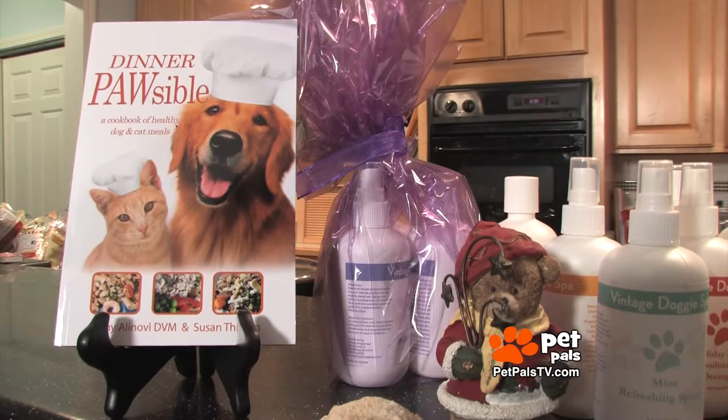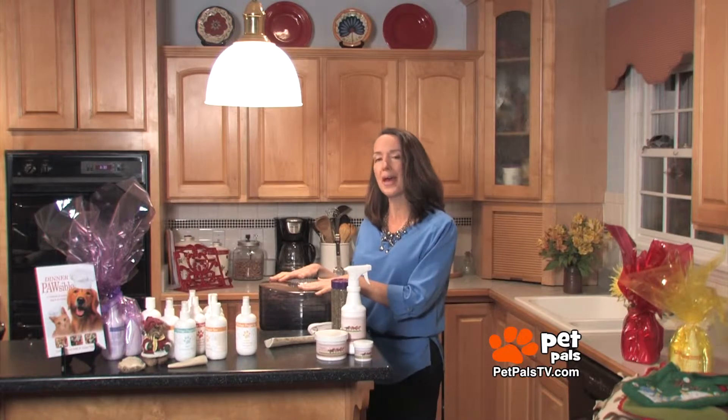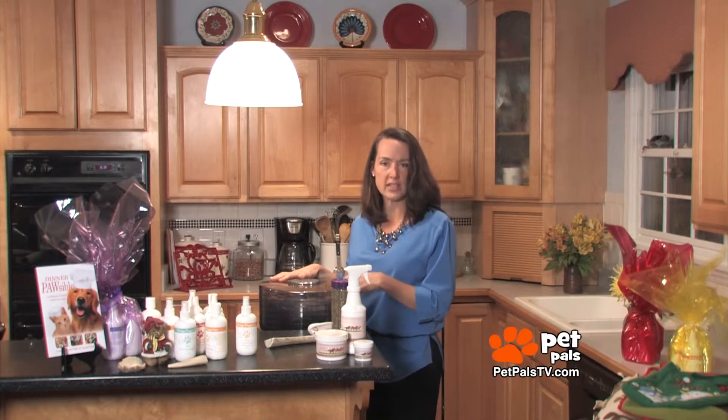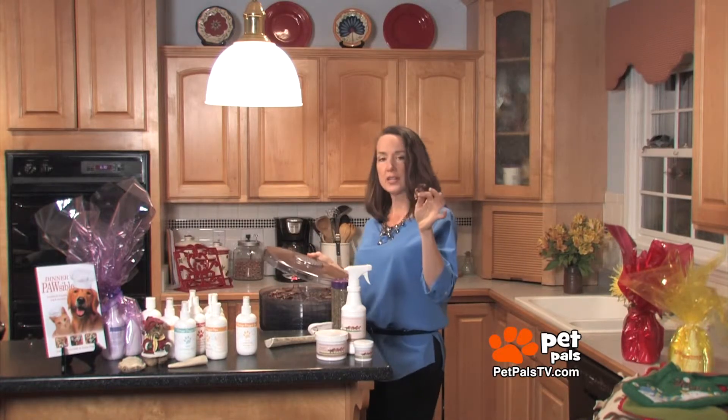How about some treats for the holidays, because we all like snacks? Jerky — one of the things we can get for ourselves that's also for our pets is a dehydrator. You don't have to spend a lot; you can get one for as little as $15. Some chuck steak makes a great treat.